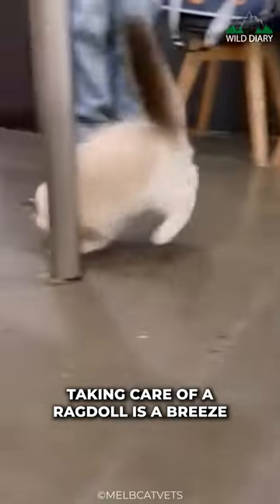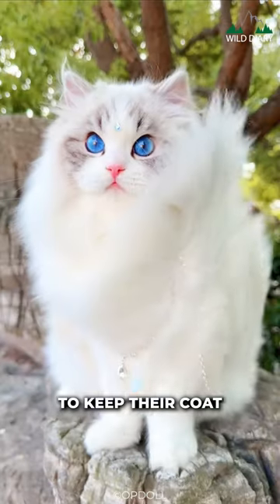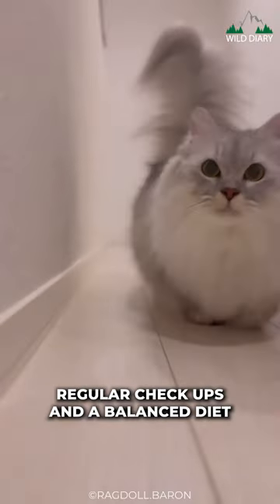Taking care of a Ragdoll is a breeze. With their semi-long fur, regular brushing is essential to keep their coat looking fabulous and tangle-free. They're generally healthy cats, but like all breeds, they benefit from regular checkups and a balanced diet.